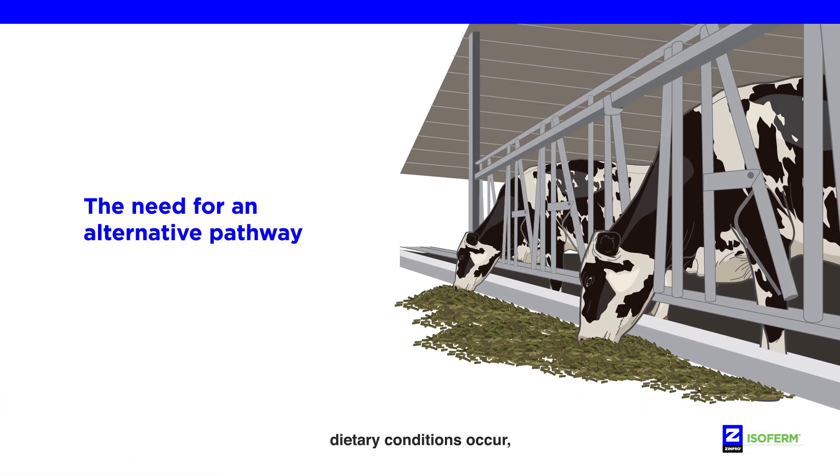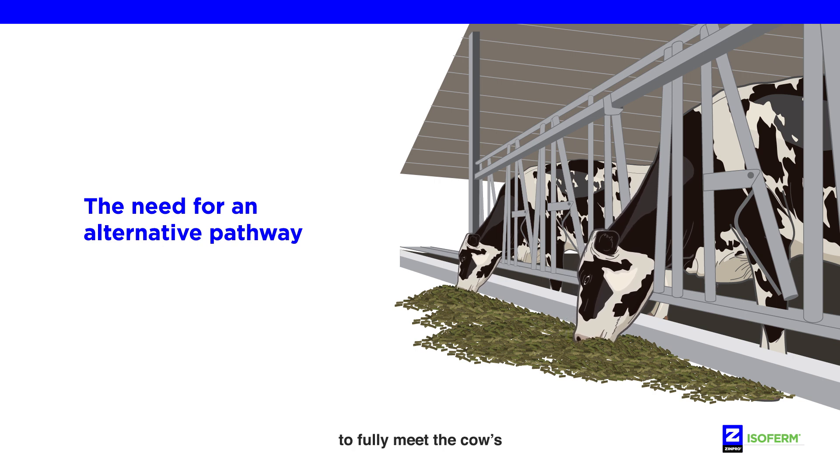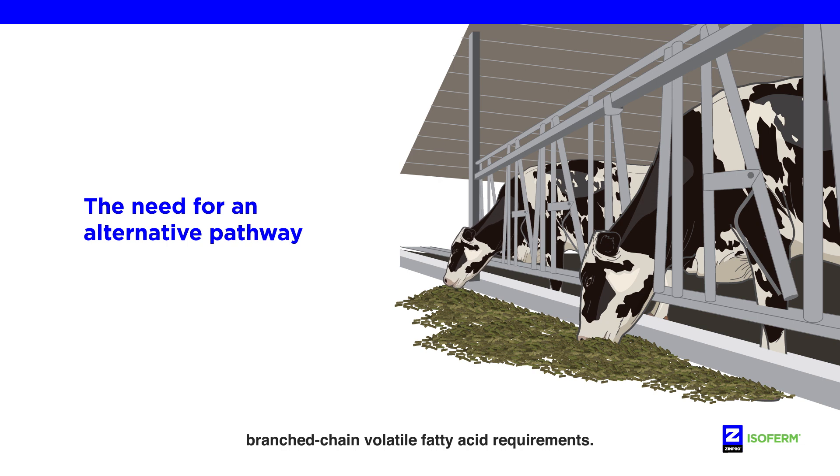When any of these dietary conditions occur, an alternative pathway is needed to fully meet the cow's branched-chain volatile fatty acid requirements.